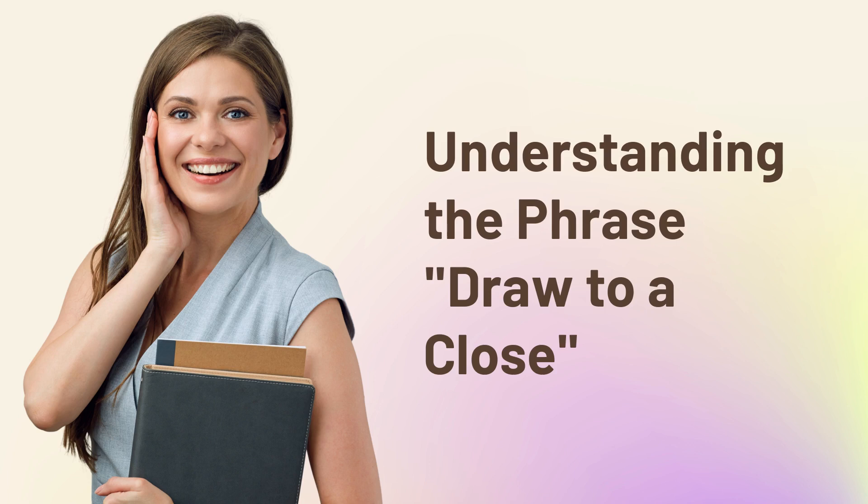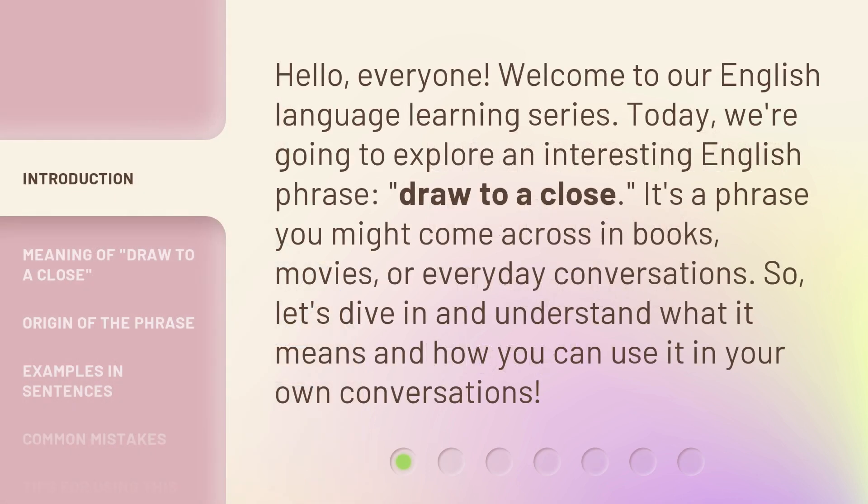Understanding the phrase 'draw to a close.' Hello, everyone. Welcome to our English language learning series. Today, we're going to explore an interesting English phrase: 'draw to a close.' It's a phrase you might come across in books, movies, or everyday conversations. So, let's dive in and understand what it means and how you can use it in your own conversations.